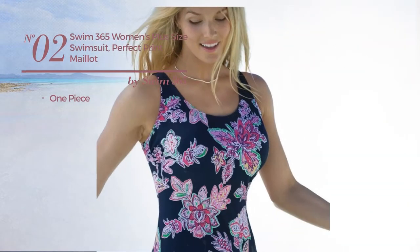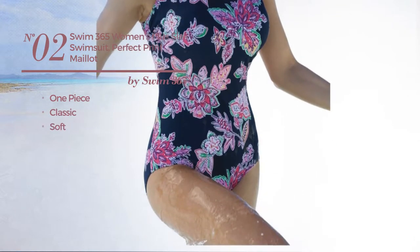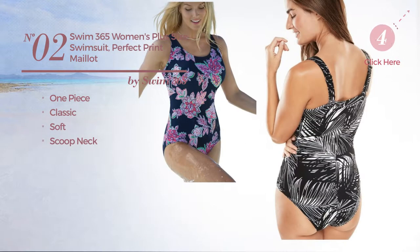Number 2. A One-Piece Swimsuit. Featuring a classic look, made of soft material, with a scoop neck. Available in 3 colors.